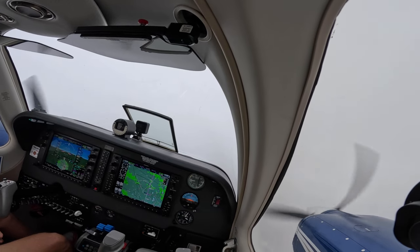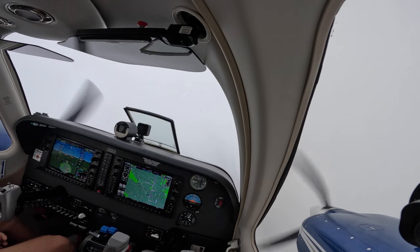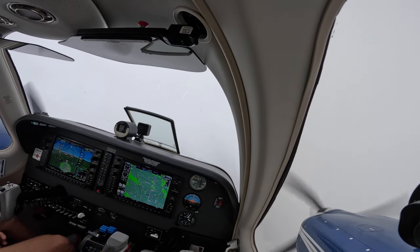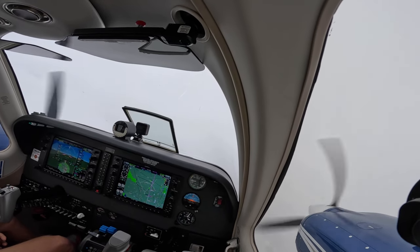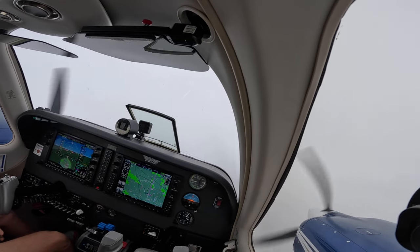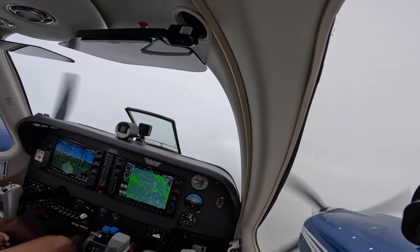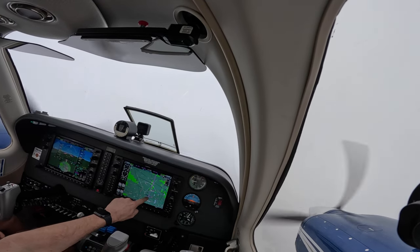We then got to Tamiami and the weather wasn't a lot better, was it? Number 9, Sierra Gaul, reduce speed 190. Previous 190, 310 Gaul. I'd like to cancel IFR clearance at this time. Number 8, Bravo Charlie, IFR cancellation received. Brock, frequency change approved, good day. Good day.